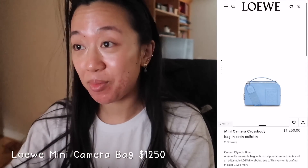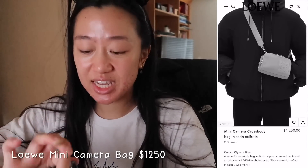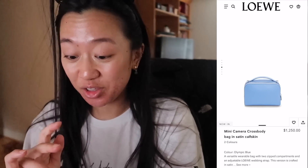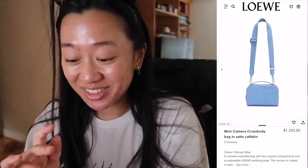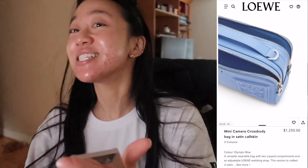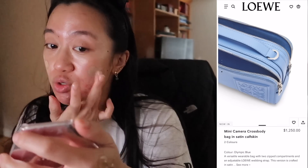Let's go to my bare face and try to do this before the sun officially sets. The first bag I wanted to talk about is from Loewe. I saw this online about two or three weeks ago and then I was able to see it in person, but I didn't try it on. It's the Loewe mini camera bag in satin calfskin and it's $1,250. The first thing that got me was the color — this is literally quintessential cerulean blue.